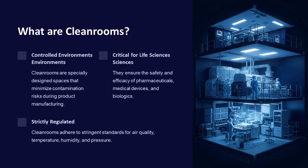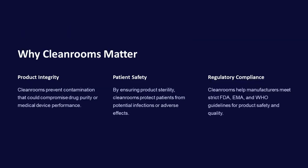Cleanrooms are specially designed spaces that minimize contamination risks during product manufacturing. They are critical for life sciences as they ensure the safety and efficacy of pharmaceuticals, medical devices, and biologics. Cleanrooms adhere to stringent standards for air quality, temperature, humidity, and pressure, preventing contamination that could compromise drug purity or medical device performance, and protecting patients from potential infections or adverse effects by ensuring product sterility.